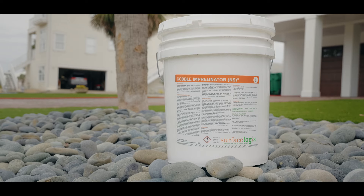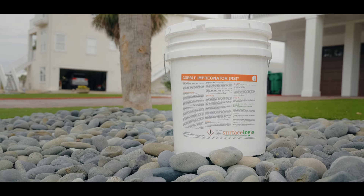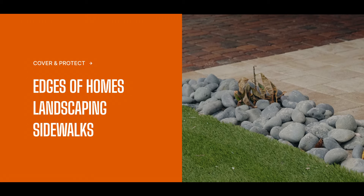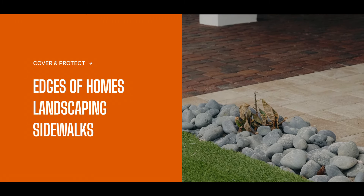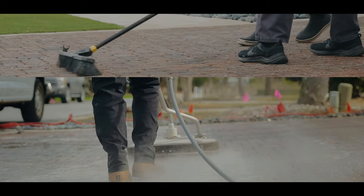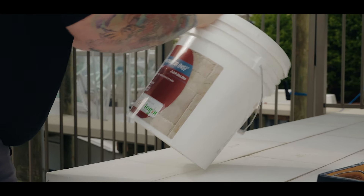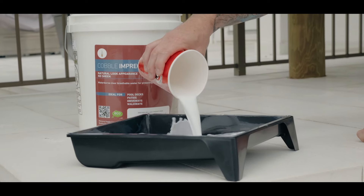Before use, carefully review and follow all instructions on the label, ensure surrounding areas are protected from overspray and excess product, and prep the surface by thoroughly cleaning and removing any existing contaminants or coatings. Always conduct a small test area to confirm desired results.